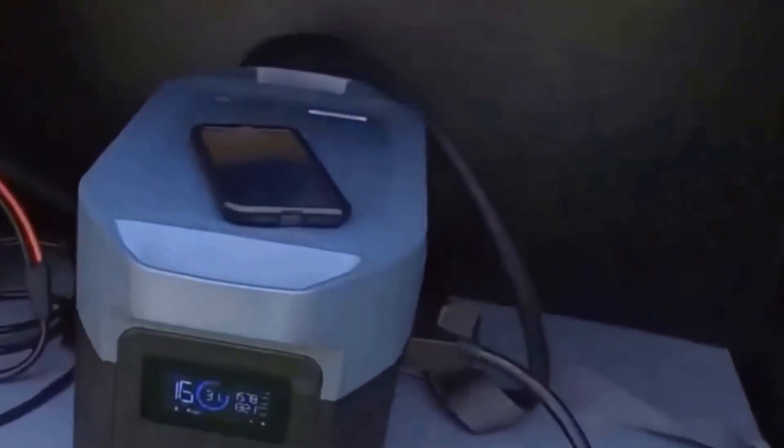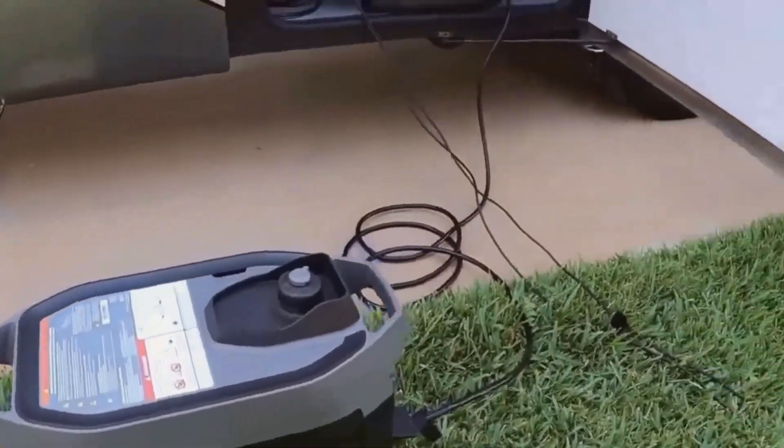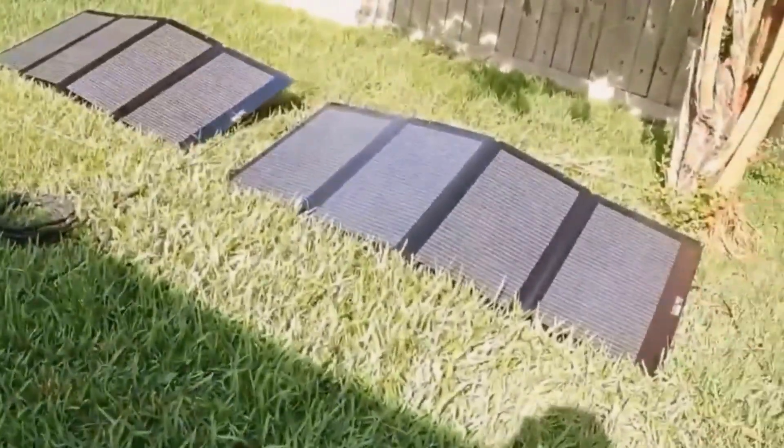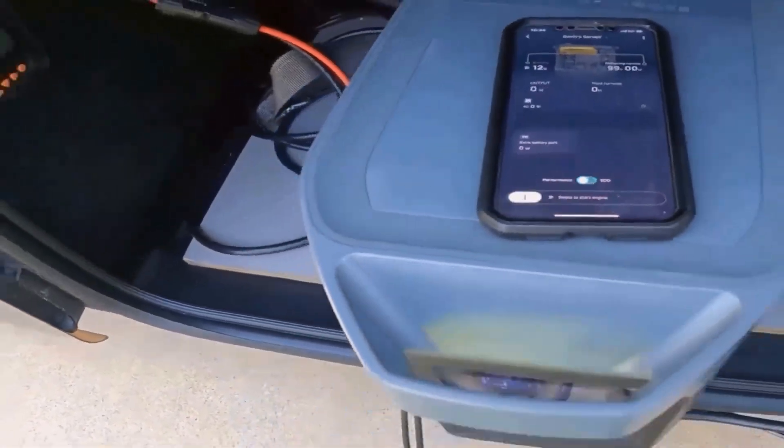It powered just about everything I needed — my sump pump, Wi-Fi router, phone, laptop, a couple of lights, and even my refrigerator. It amazed me because this thing kept my important appliances running for the full three days without any hiccups, and I was able to maintain some sense of normal life during all that chaos.